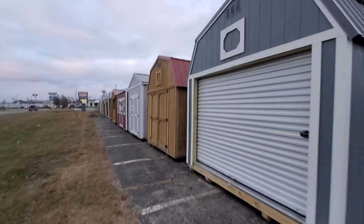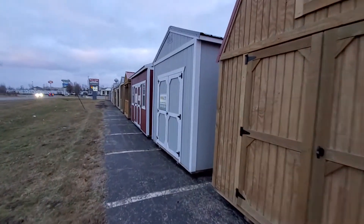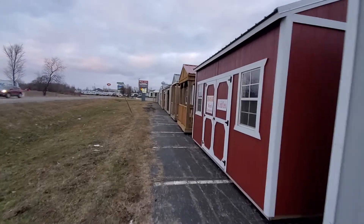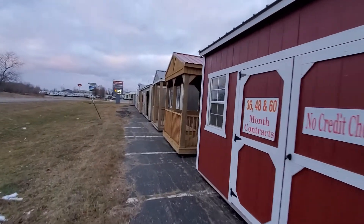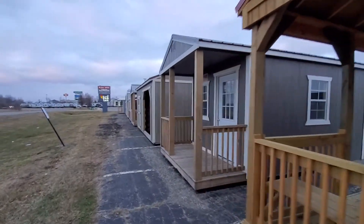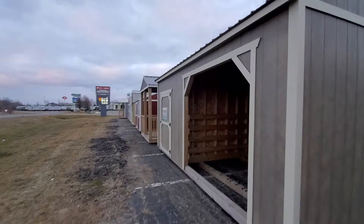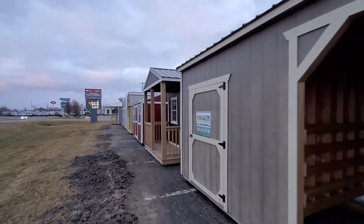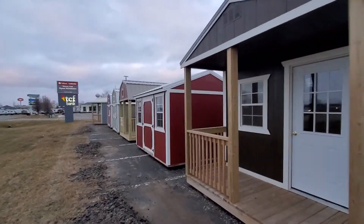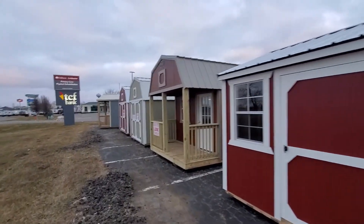We are upfront on our lease-to-own program and we explain it in detail to our customers so you can read between the lines if you go somewhere else. It's not an easy way to close a deal telling somebody they're going to pay double for a building — and a lot of times they don't know that. They sign a contract but don't always read it, and not everything in it is always explained to them. That is the way the lease-to-own program works, and unfortunately it's like that everywhere that sells sheds.